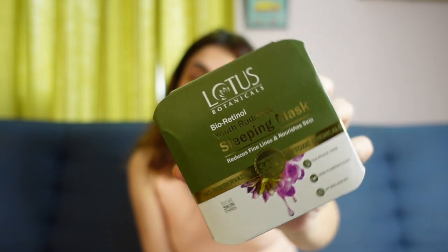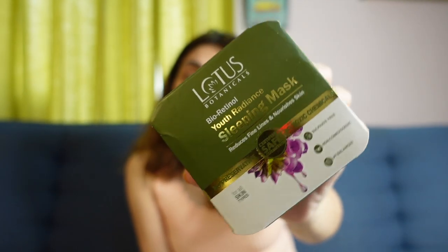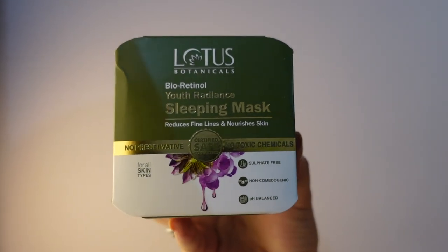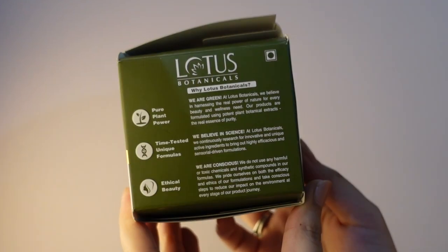I really like the packaging — it's in a green and white shade, and since it's a botanicals product I think that's why they've incorporated the green color; it goes very well with the theme. They've clearly mentioned on the packaging that it has no preservatives, is a certified safe cosmetic, and doesn't contain any toxic chemicals, which is a great thing about Lotus Botanicals — it's a very natural product.